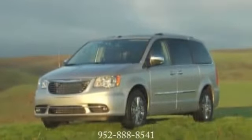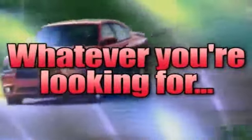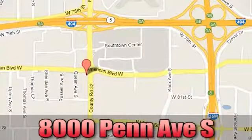Chrysler Town & Country takes the good life on the road and brings it home. Come see us today at 8000 Penn Avenue South in Bloomington, Minnesota.